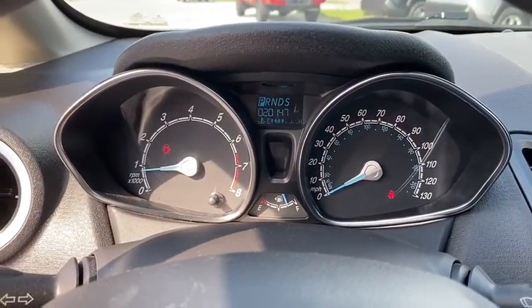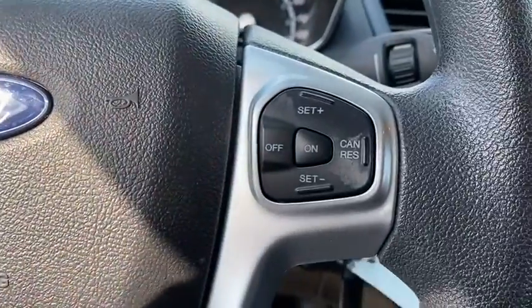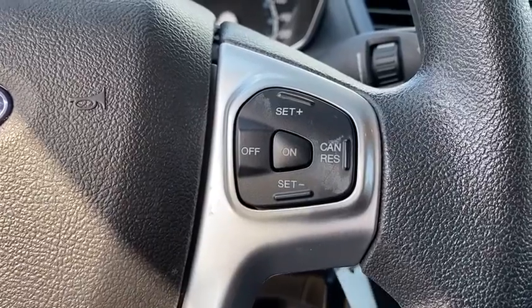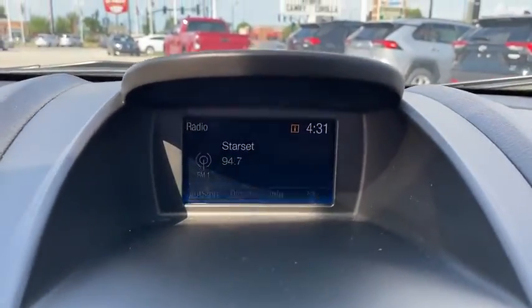Adjustable steering wheel, aluminum wheels, floor mats, cruise control, front wheel drive, AM FM stereo radio, rear defrost, bucket seats, trip computer, CD player, MP3 player.